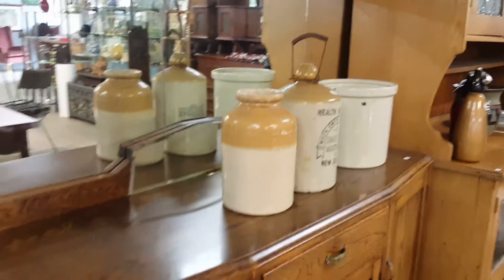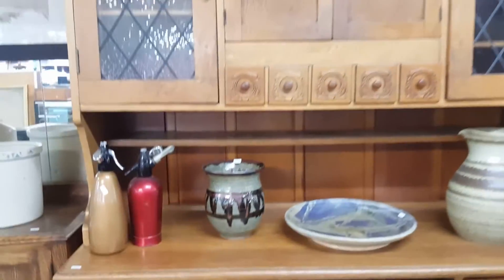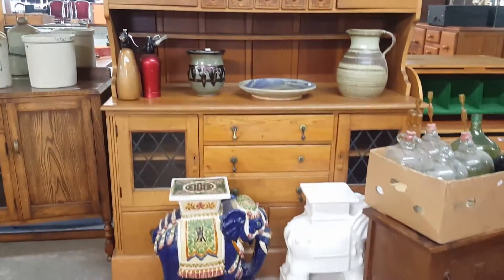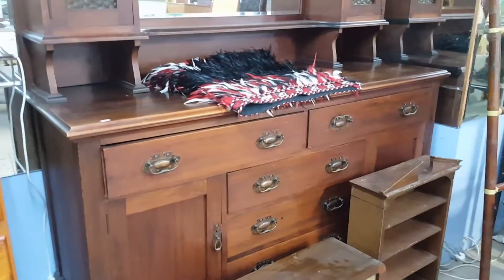We've got a lot of nice art pieces and lots of good sideboards as well. So if you're in the market for a hutch dresser, there is one right in front of you. How nice is that? Plus we have a little desk there and some glass scientific things that you can start your own lab with. Here is another hutch dresser.